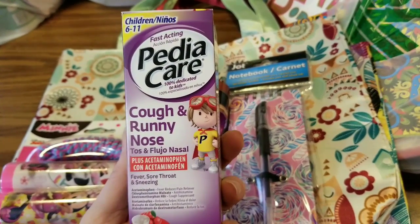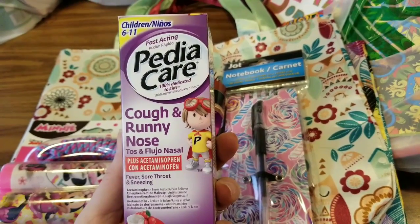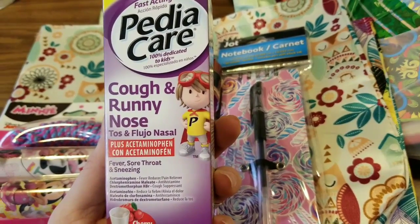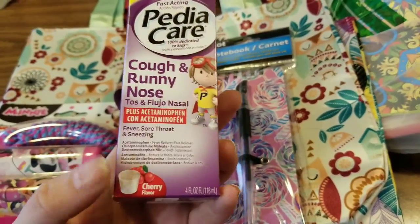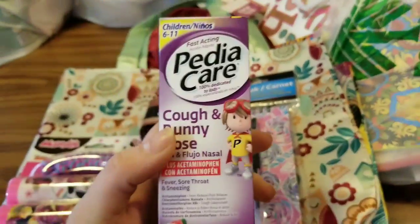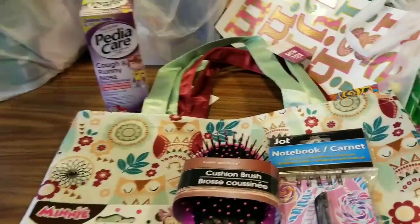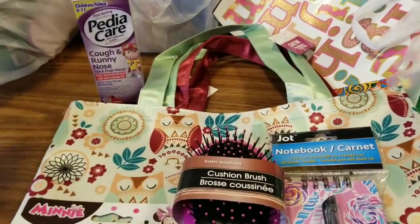I also found the Fast Acting PediaCare. This is for children ages 6 to 11, for cough and runny nose in cherry flavor. You do get four fluid ounces of this — amazing price. A buck. You just can't go wrong.